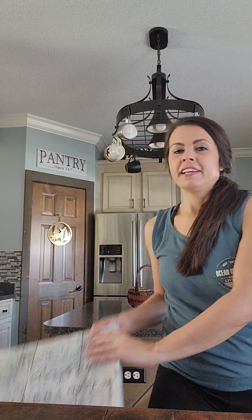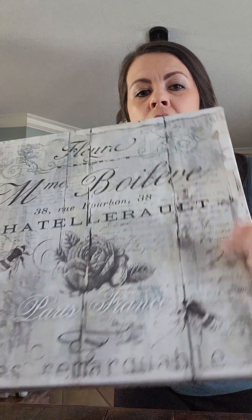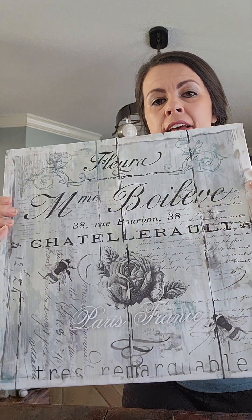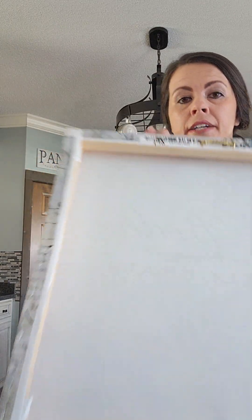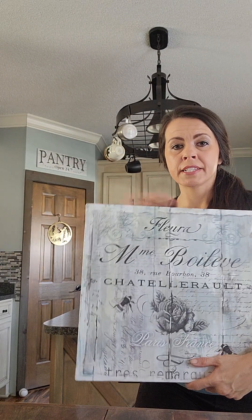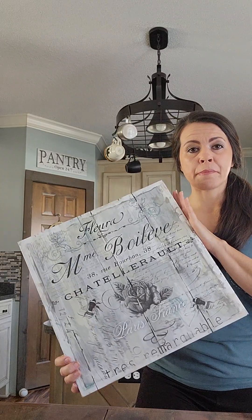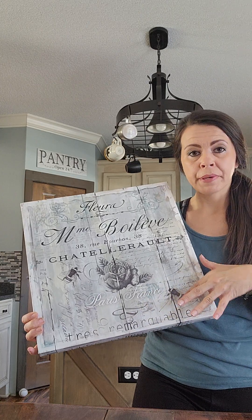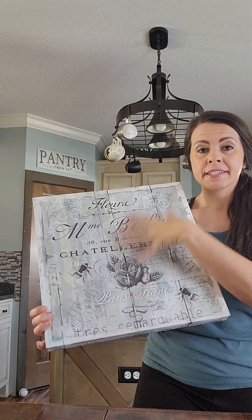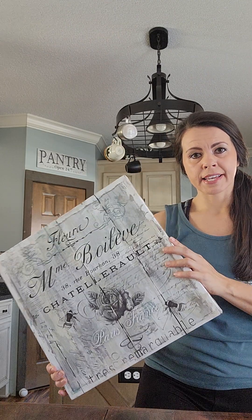Next up, I got this canvas — it's got bumblebees on it. I love the writing and the way it looks, and I love the colors. I paid $1.98 for it. A lot of times when I find canvases I paint them and redo them, but this one I like everything about it. I have some other decor pieces in the bumblebee theme with the same colors, so I may just pair this with those pieces and sell as a set.